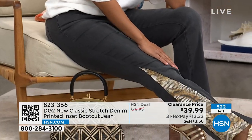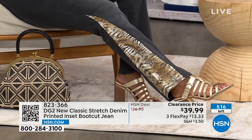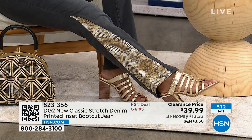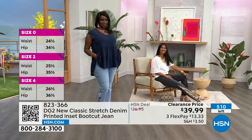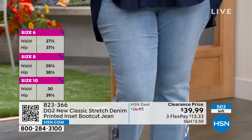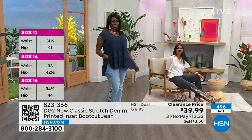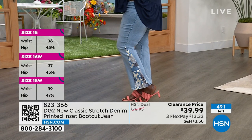Val is 5'8" wearing a size 6, in the black in average length — 31 and a half inches long; the petite is 28 and a half inches long. You've got plenty of stretch and softness on these as well. Dana and Michelle are in the chambray — Dana is 5'10" wearing a size 18, and you can see how it's just hugging her curves beautifully. Michelle is in her regular size 4 and didn't go up or down. True to size on these — get yours home, see them in person, feel them, try them on.